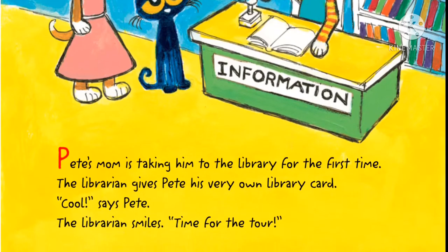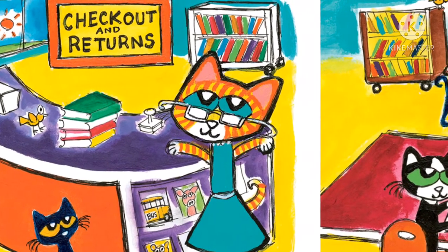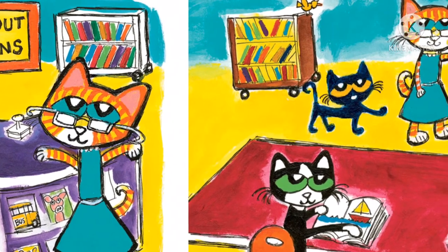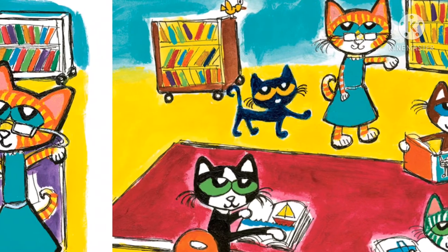"Time for the tour." The librarian takes Pete through the library. There's a big desk where people wait to check out books. Pete sees some of his friends reading at the long table. It's very peaceful and quiet. How relaxing.